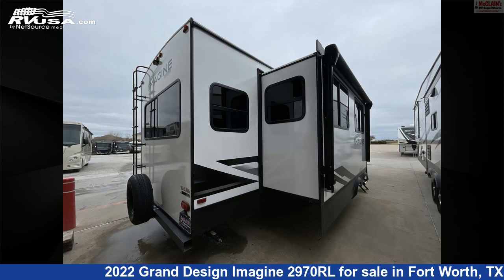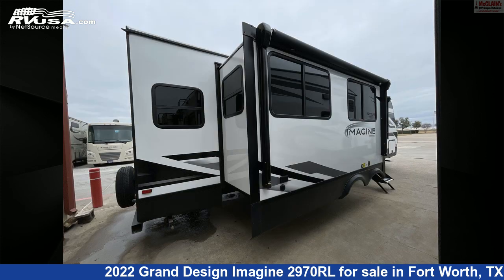The floor plan layout of this travel trailer features a front bath, front bedroom, kitchen island, mid-kitchen, rear dinette, rear entertainment, rear living area, and U-shaped kitchen.